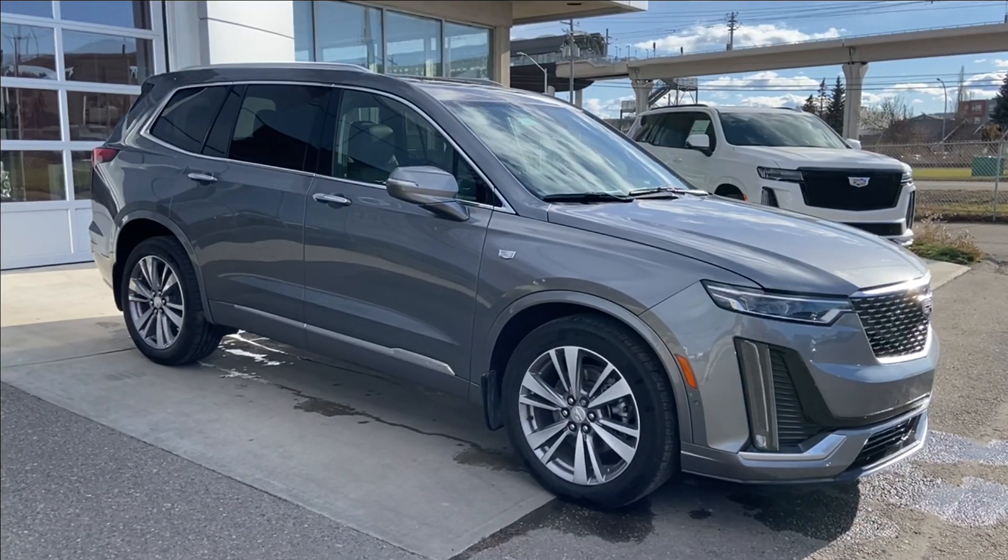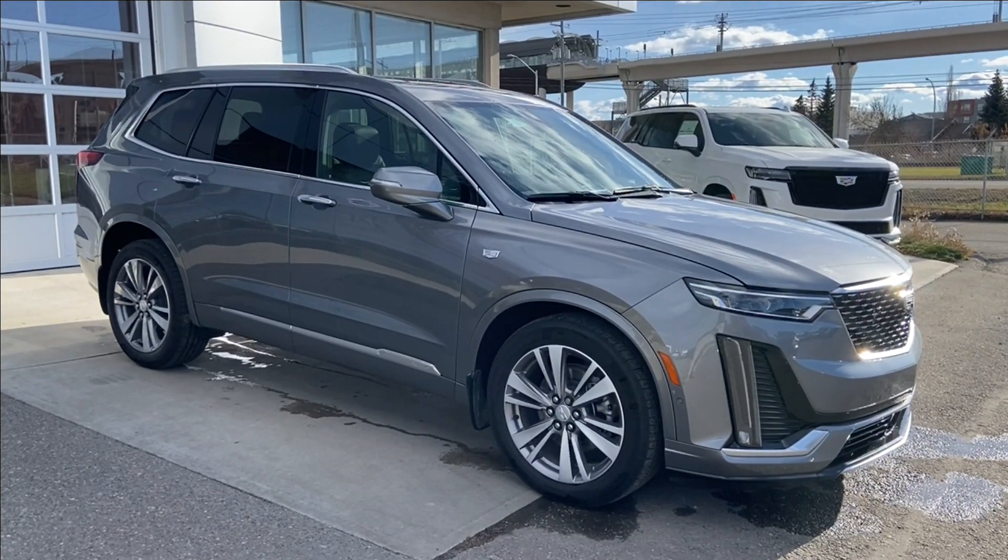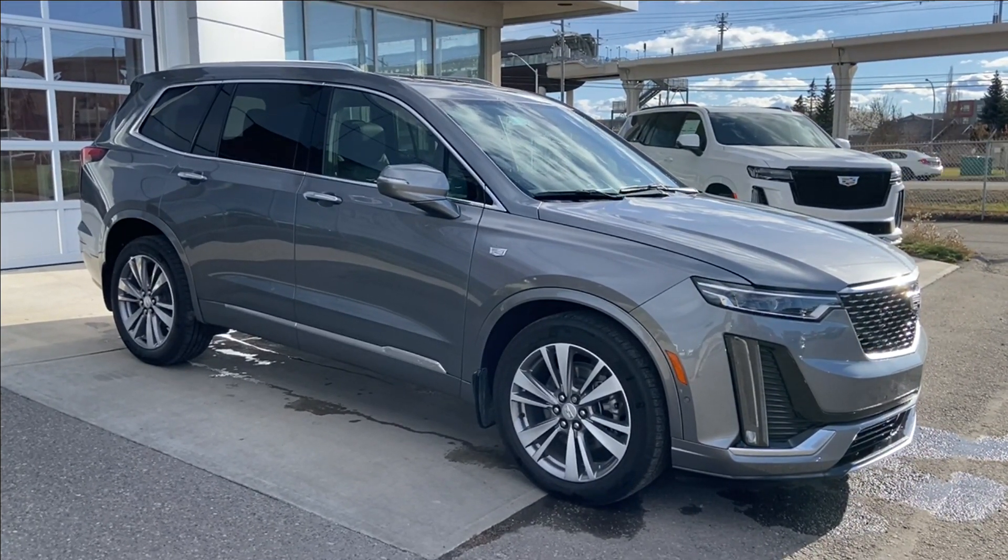Thank you for watching this brief walkthrough on the 2022 Cadillac XT6 Premium Luxury. If you have any questions or inquiries, please contact our sales department.